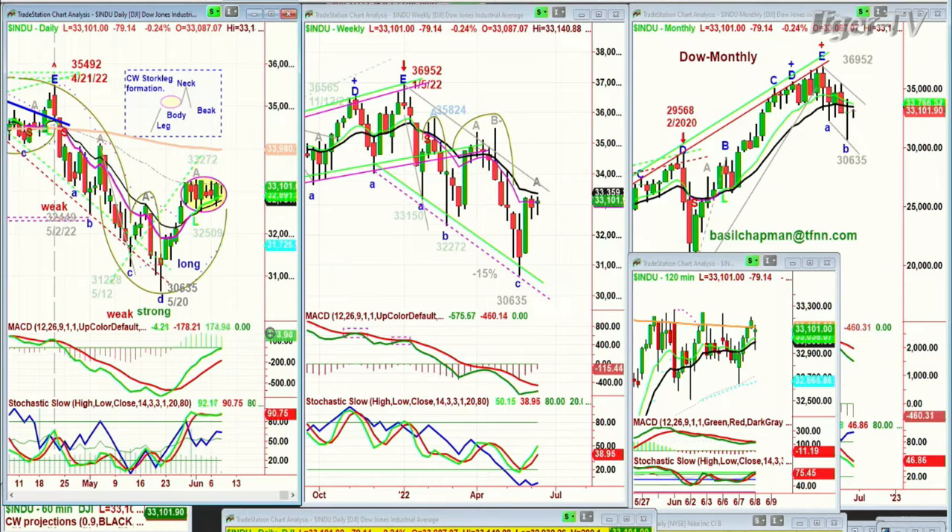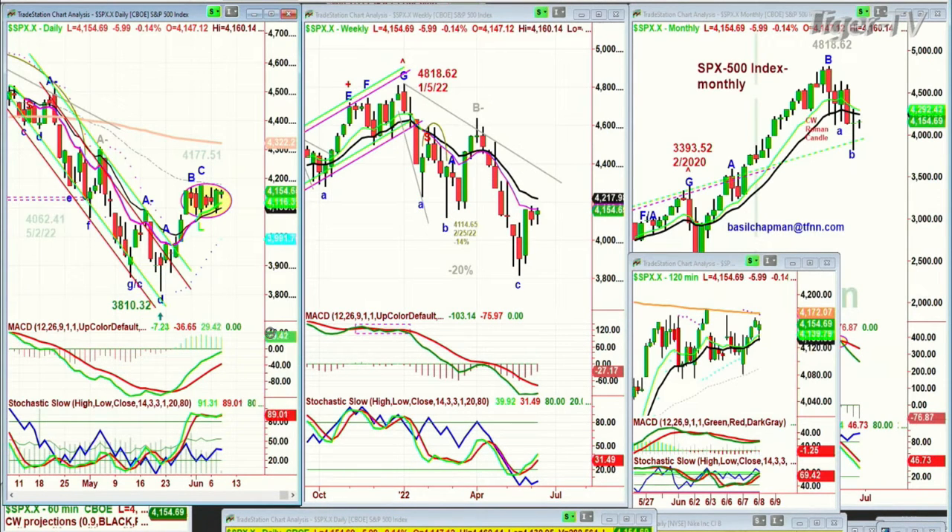The Dow is down 80 points at 33,100. Looking at the S&P, it's trading at 4,154, down six points, also stuck in the same range. This is more the pattern I look at for the Chapman Wave stork leg. It makes a PXC within the oval pattern, pulls back, then we get a D just above 4,177.51, then comes back into the body of the oval pattern. Is the MACD still holding well? Is the stochastic still nicely in the 88% to 90% area? The on-balance volume is weak — that's held me back a little bit.